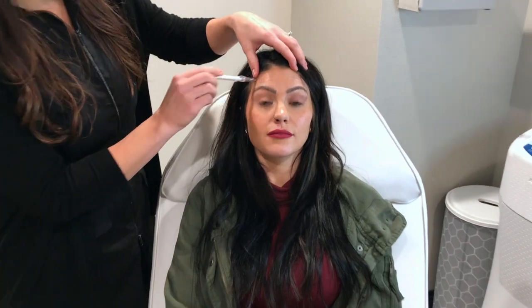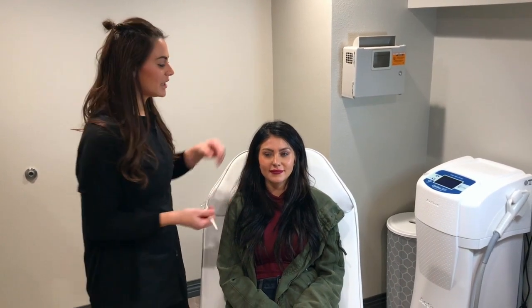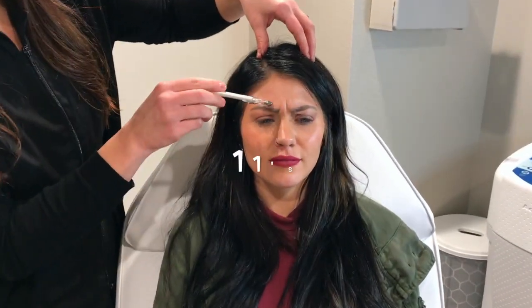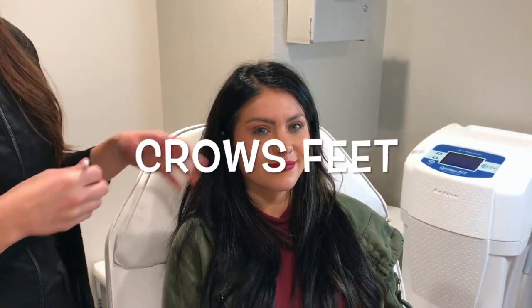Some common areas for Botox are the forehead — raise your brows and you can see the wrinkling going in there. Over time we develop what's called a static wrinkle, which is going to be there without any expression. Another really common area is right between the brows — when she scowls you see those vertical lines that look like an '11.' Then there's around the eyes, the crow's feet.